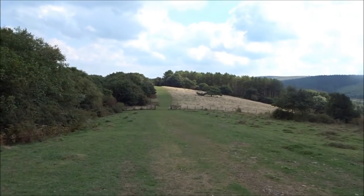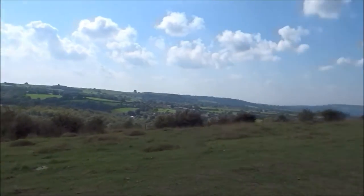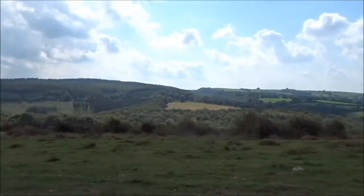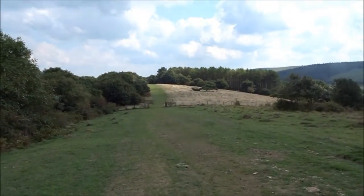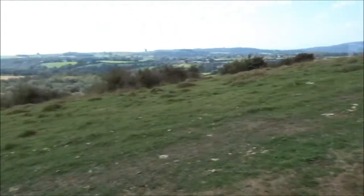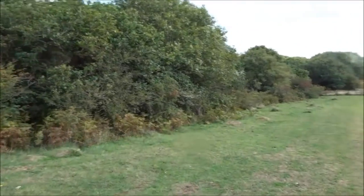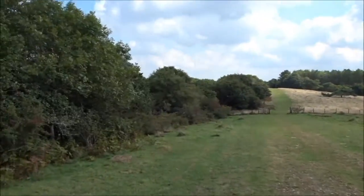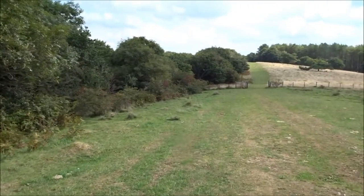All right then, carrying on the video, Robo Warren. This is like a processional route coming up to the fort. This would have been heavily fortified all the way around as well, probably with different gates to break up the defence and make it solid.